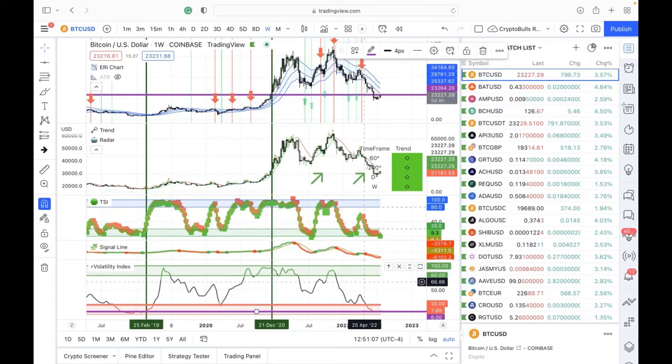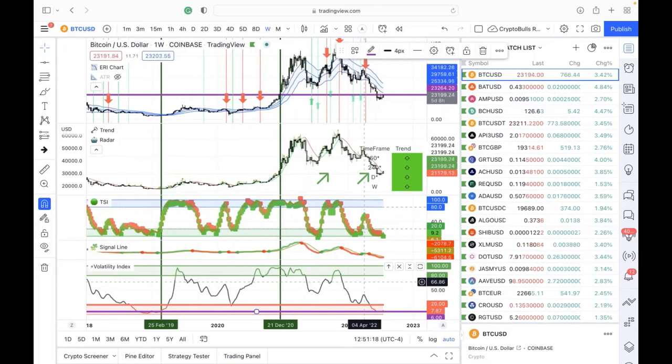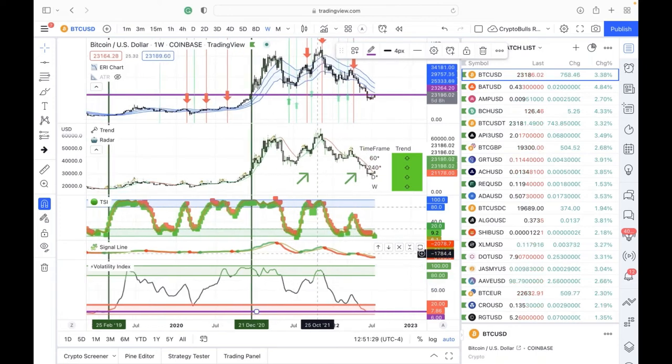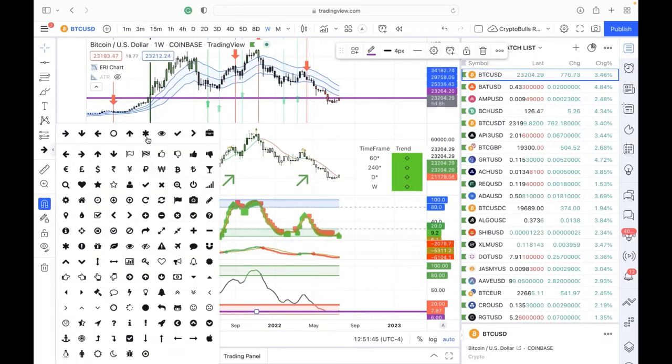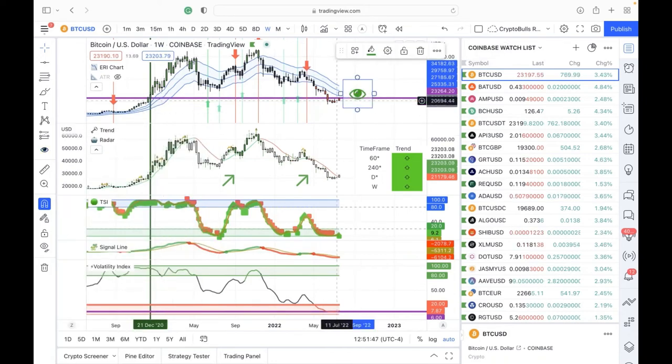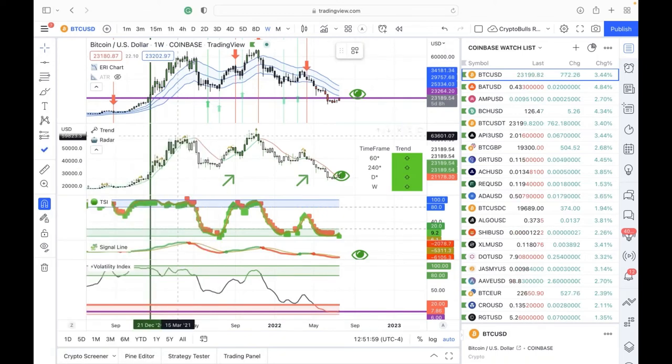Joe: Only time will tell, but as long as the technology is green we're that much closer to the goal. The big technical number to watch is a close above $25,000 — that would change the setting and confirm things are really moving. Right now it has all the conditions applicable for this market to be going up. I always try to find different examples in real time — let's change the chart over to Litecoin/Bitcoin.